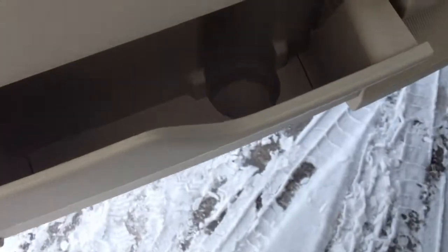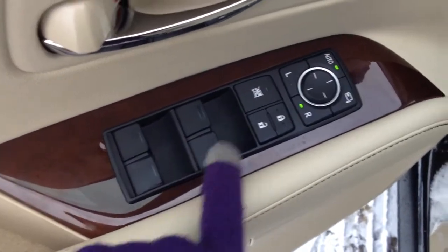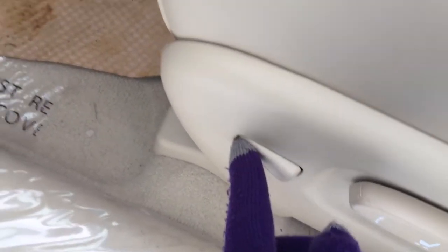Door opening side pockets with beverage holder, nice deep dark wood trim throughout the vehicle, powered windows, locks and side mirrors — they are power folding. You have driver's seat memory, power adjustable front seats with lumbar support as well as power thigh support.